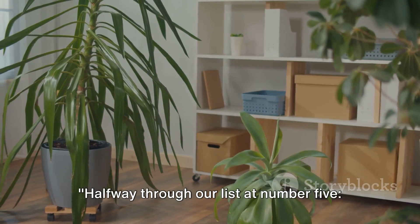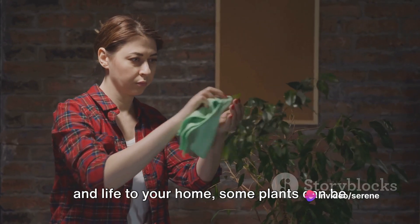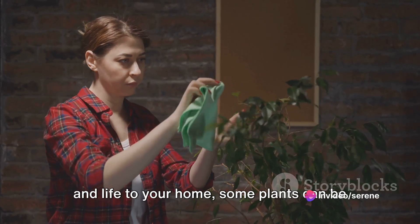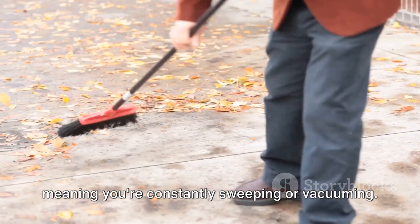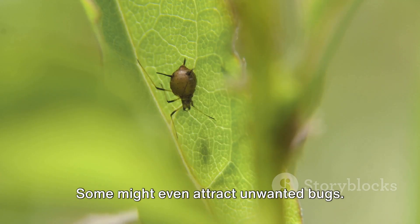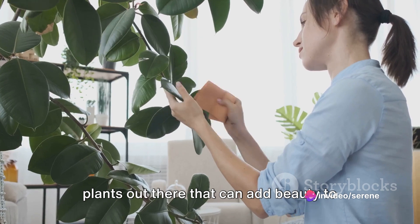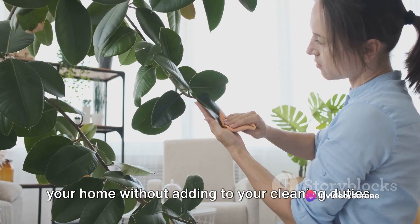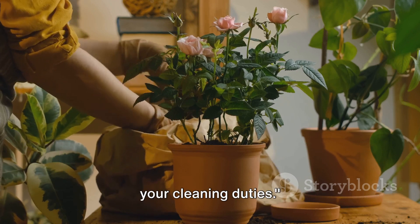Halfway through our list at number 5: high-maintenance plants. While they might add a touch of greenery and life to your home, some plants can be a real chore to maintain. They might shed leaves frequently, meaning you're constantly sweeping or vacuuming. Some might even attract unwanted bugs. It's not all doom and gloom though — there are plenty of low-maintenance plants out there that can add beauty to your home without adding to your cleaning duties.